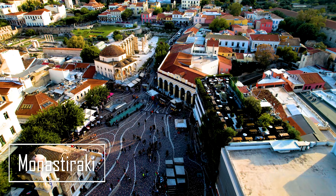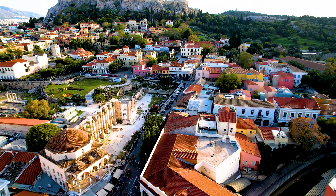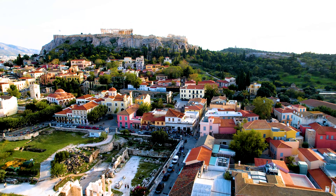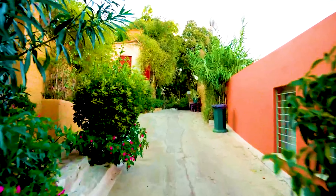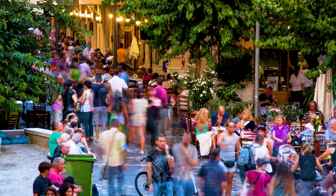Afterward, head to Monastiraki for some modern-day exploration. This lively neighborhood is famous for its flea market and bustling streets. Take a break to shop for some unique souvenirs, or just enjoy the lively vibe with the traditional gyros for lunch — it's one of Greece's most beloved street foods.